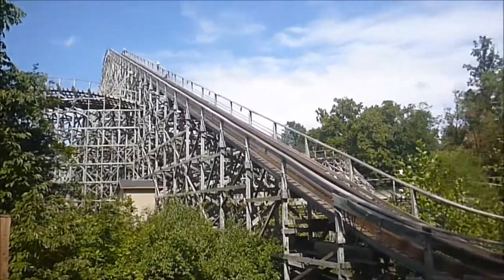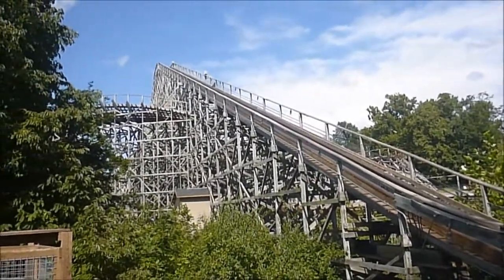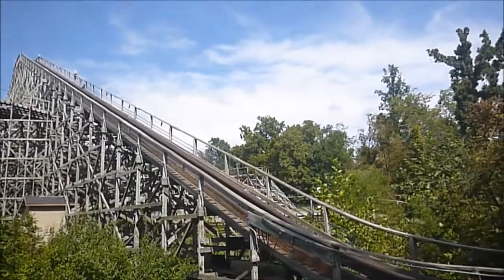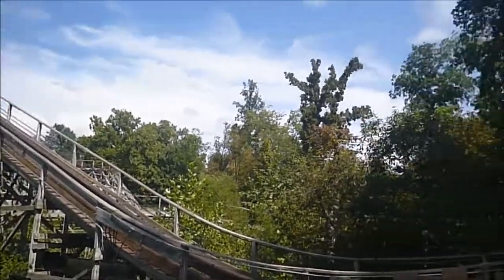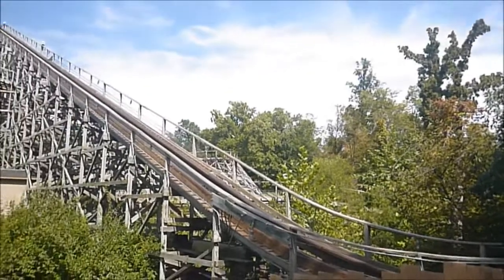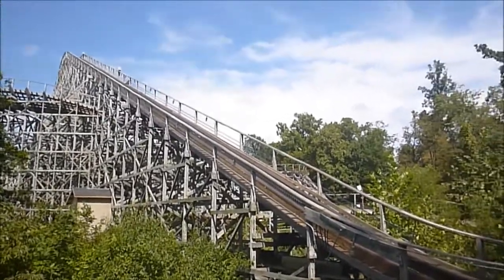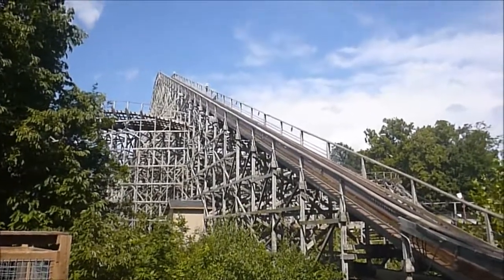The only bad thing about Prowler is that it's hard to get off-ride footage of it. You can get the lift hill, you can't even really get the drop, you can get this turnaround that goes through the lift hill, and then the very back side of the helix as it's coming into the helix on the return. So you can't get hardly any off-ride footage, but that's actually part of what makes it so good — you're going way off into the woods away from everything. All you see is the trees and the track while you're on the ride.